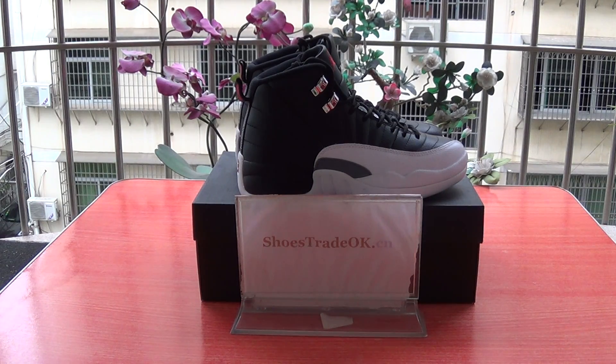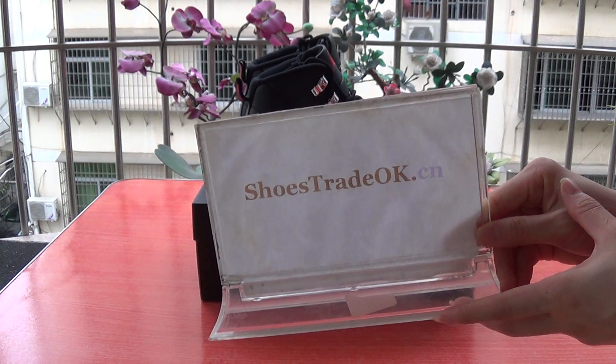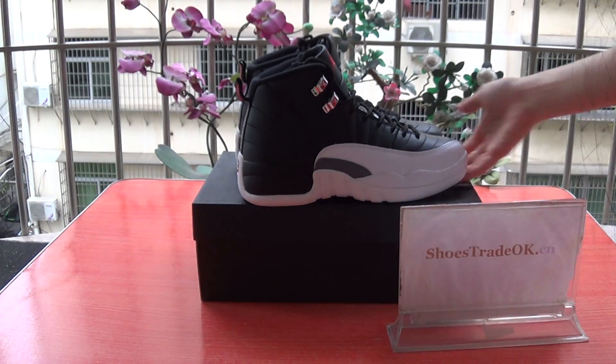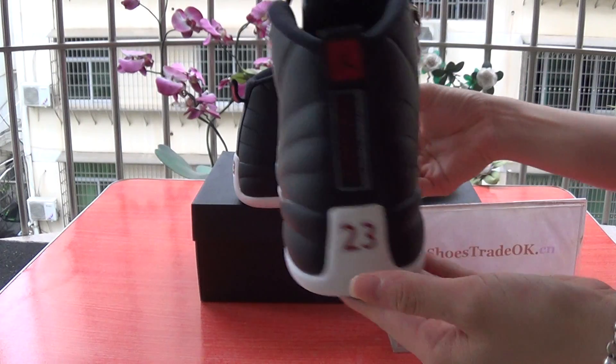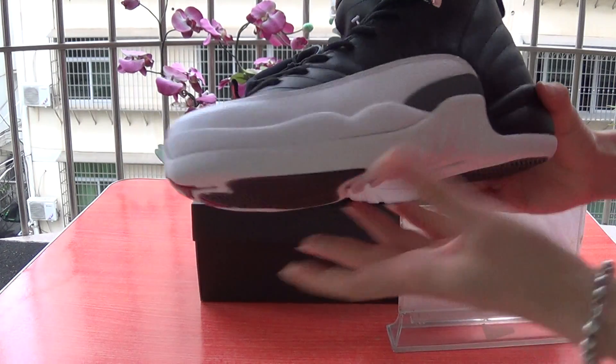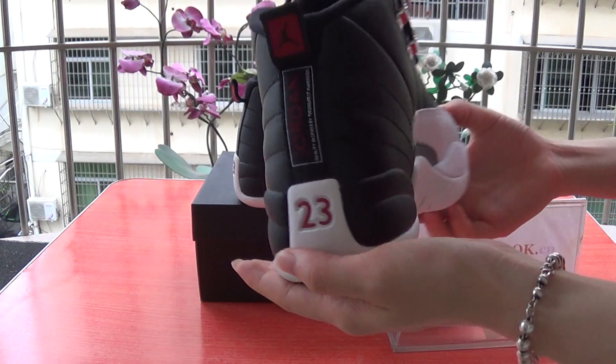Hi, welcome to ShoesTrade.ok at CN, good to see you again. Check out my website — this top show is GS gold show size. How about an authentic Jordan 12 Playoffs?